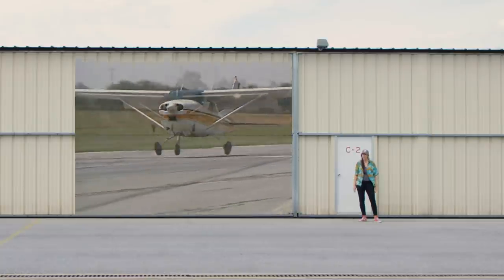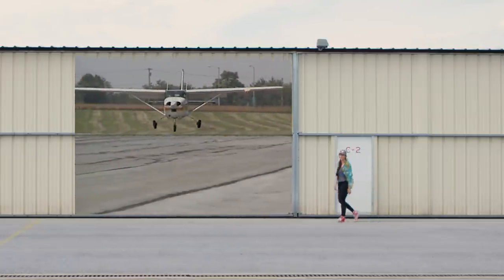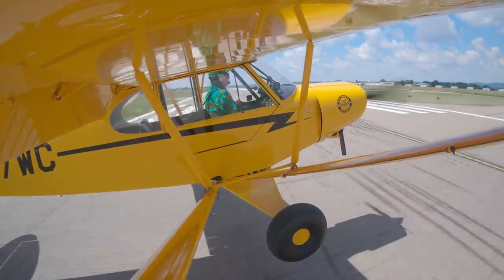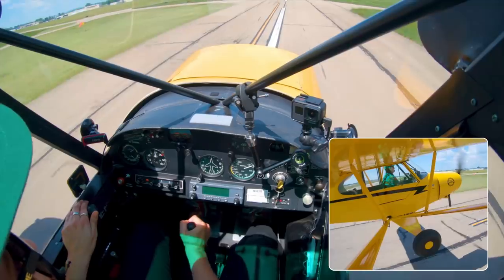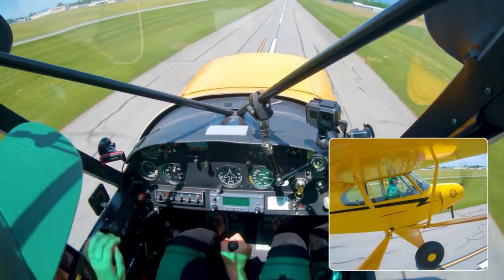And it doesn't take much for a nose-low attitude to result in a prop strike. Sometimes just a few bounces will do it. If you find yourself at the beginning of a porpoise, the best choice is to smoothly adjust your angle of attack while adding power. Go around and try again.